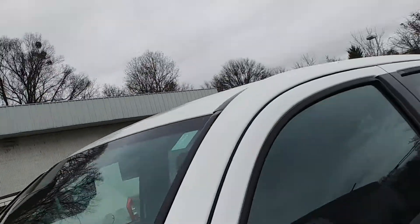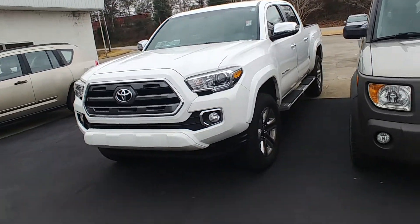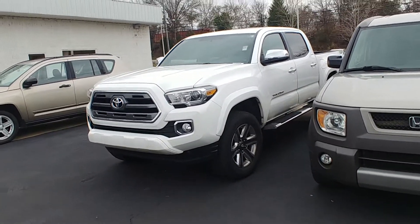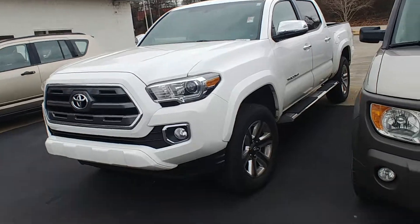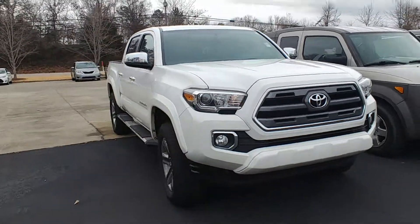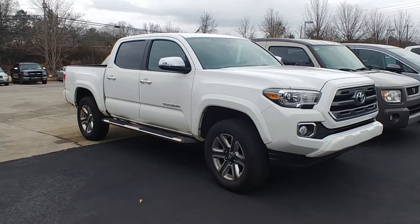This is what it's all about in the Tacoma. This probably has the best resale value of any Tacoma. You get the durability, you get the versatility, but then you also get the really cool luxury comfort of the Limited. I don't think there's a better option than this one. Let me know what you think — text me after you get the video and I look forward to talking to you soon. Have a great day.